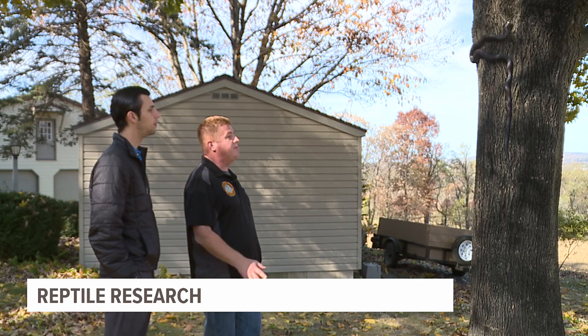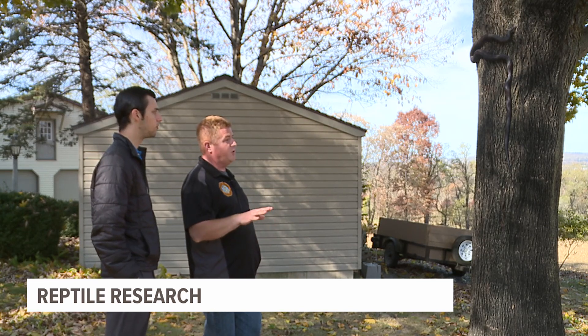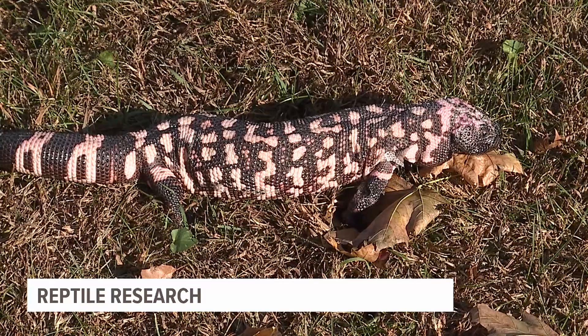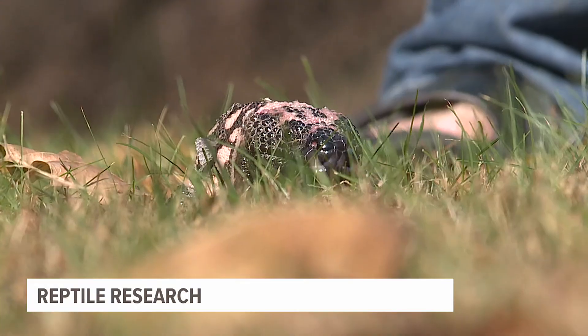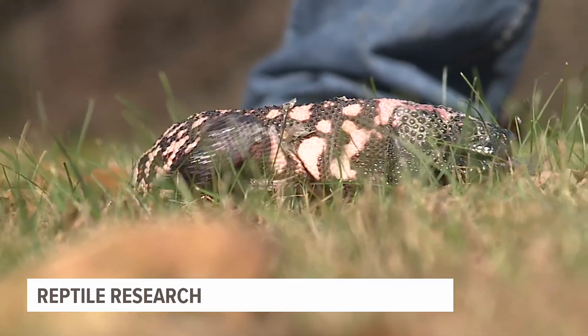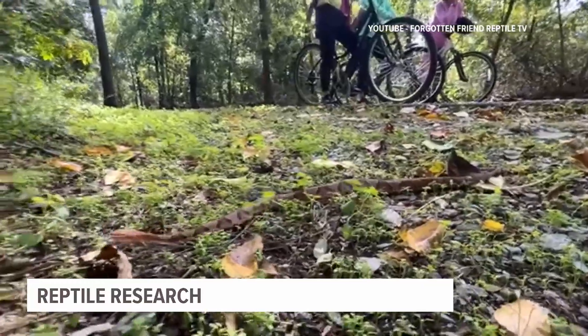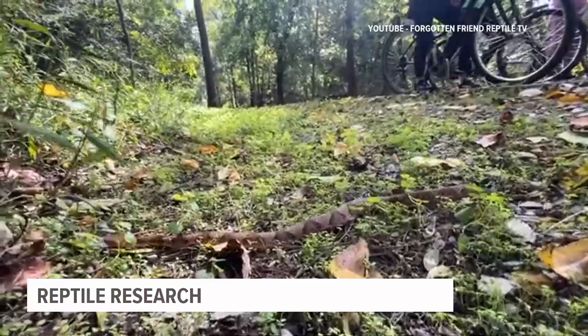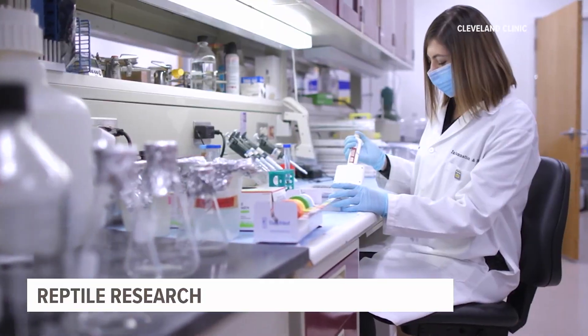Jesse Rothhacker with Forgotten Friend Reptile Sanctuary says Chester's venom has a hormone called Exendin-4, which could help treat people with type 2 diabetes. It's not the only venom with potential medical applications. For many years, a number of proteins in different venomous snakes have been isolated by scientists — including snakes like the copperhead, whose venom contains controstatin, a protein used to attack tumor cells associated with breast and ovarian cancer.